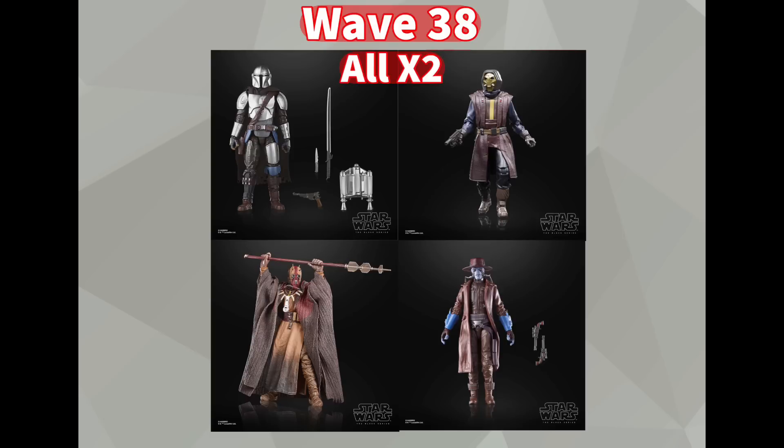Moving on to Wave 38, this wave isn't supposed to hit stores until early 2024 — I believe around February or March — which is kind of late considering it was announced in February of this year, so a year wait time for these figures. This has been dubbed the Book of Boba Fett Wave because all these figures are from Book of Boba Fett. I think it's kind of another mid wave, but the Mandalorian is definitely the star — a brand new sculpt for Din Djarin head to toe. He comes with the Darksaber, his jetpack, and a soft goods cape, with a lot of big improvements compared to the last version.